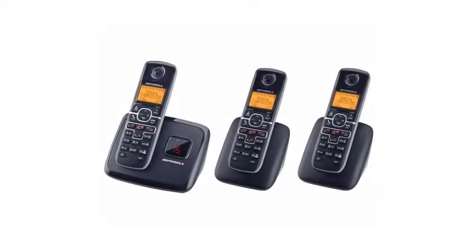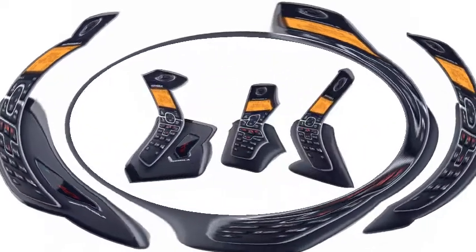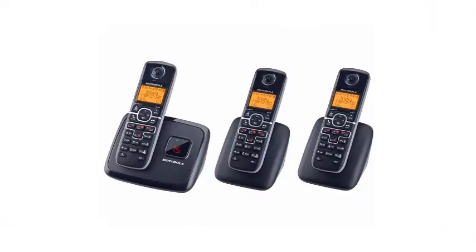The Motorola phone answering device is a good solution for home or office needs. This device comes with multiple handsets, and has up to 12 hours of talk time and 180 hours of standby, making this unit useful when recharging is difficult.